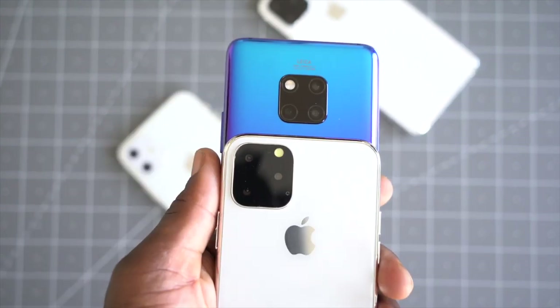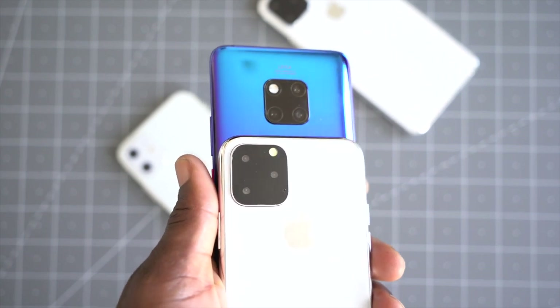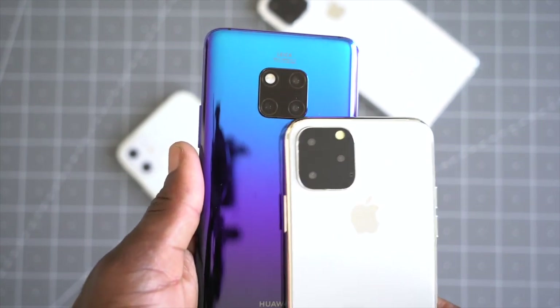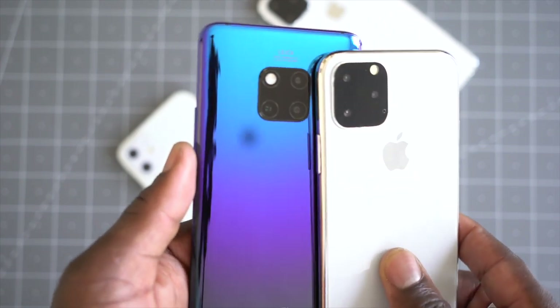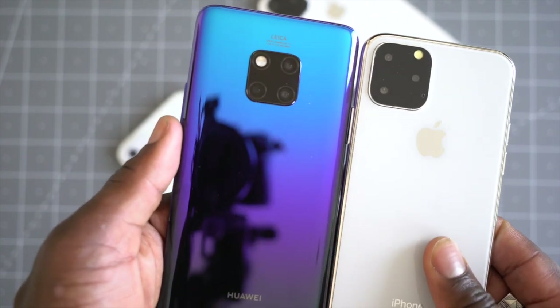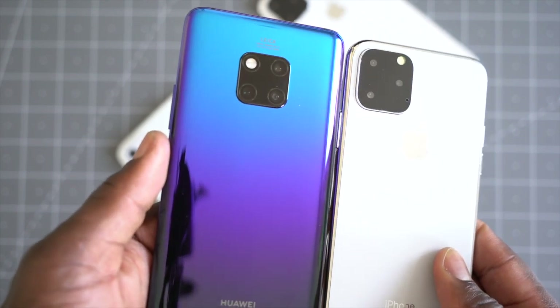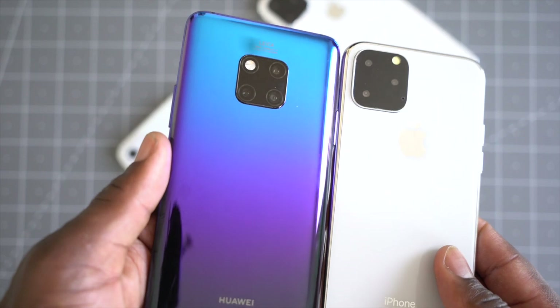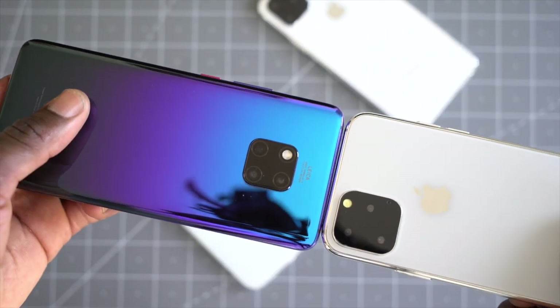The design looks very similar to the Mate 20 Pro here. You can see the square camera design, the layout, the camera array they've got with the flash on the top corner. It's very symmetrical — they've placed it right in the center, which looks really good. I actually quite like it when Huawei released this. But Apple have a thing for putting the camera in the corner of their devices, which I don't know why — it's a bit asymmetrical, and it's not the nicest design for most people, but you get used to it over time.